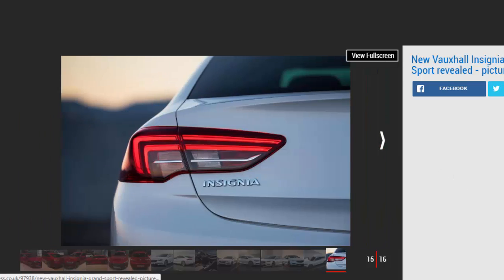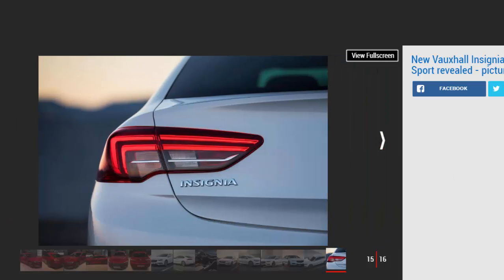Vauxhall calls this intelligent torque distribution 'yaw damping,' and drivers will be able to choose the amount of yaw damping to suit their driving style through two settings: Tour and Sport.